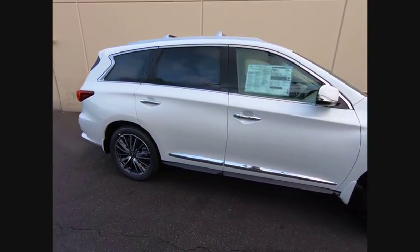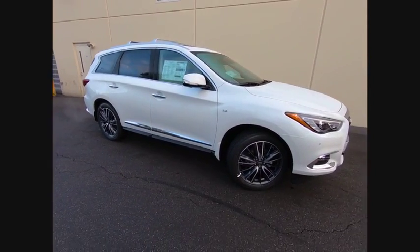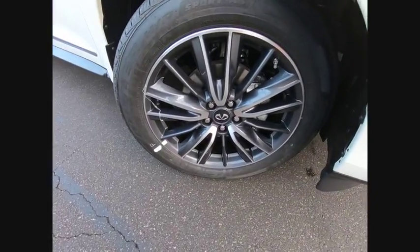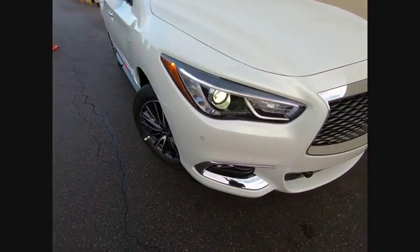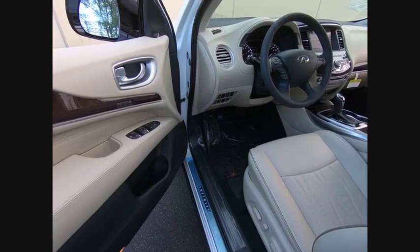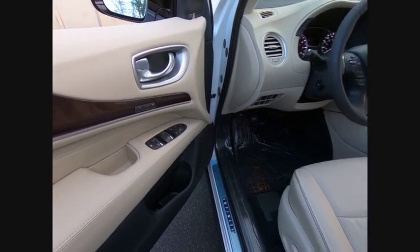This vehicle has less than 100 miles. Here are some of this vehicle's great options: power passenger seat, power lift gate, traction control, leather-wrapped steering wheel, air conditioning, dual airbags, power steering, alloy wheels, four-wheel disc brakes, center armrest.